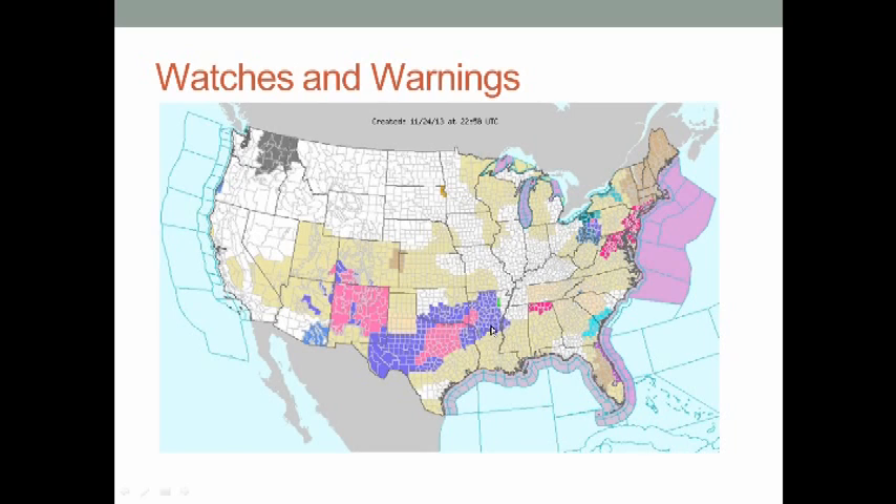There are some watches and warnings for winter-type weather right along that moisture coming in from the Pacific via the southerly jet.